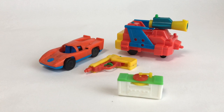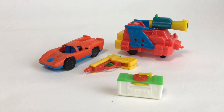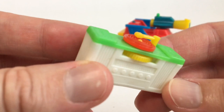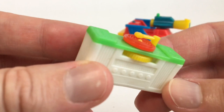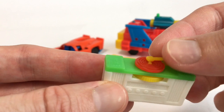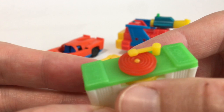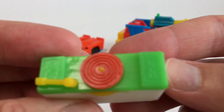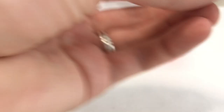Moving on to more omake candy toys. A couple are Glico-related. First is a tiny Glico omake record player from the 70s or 80s — it's got a little needle that moves up and down, you can lay it on the record, spin it, and the needle turns. It's incredibly small, says 'Glico' on the markings.